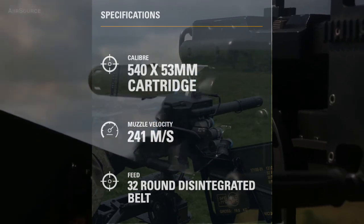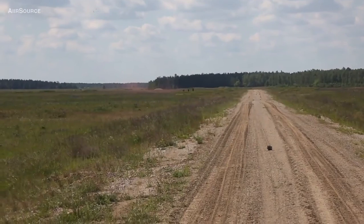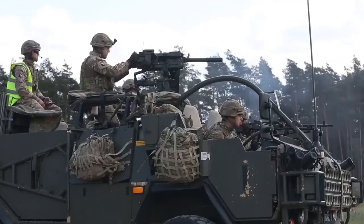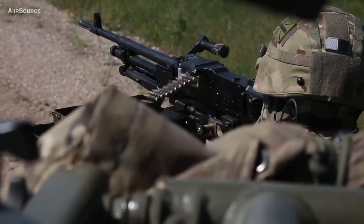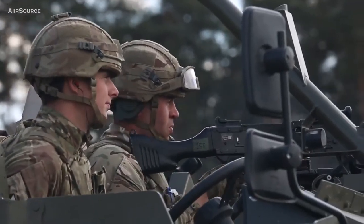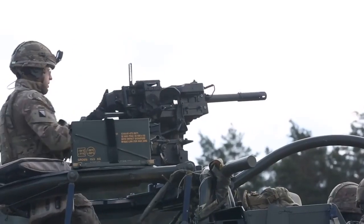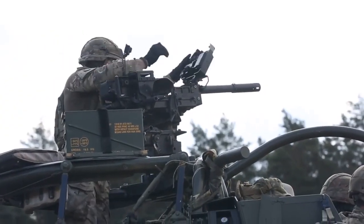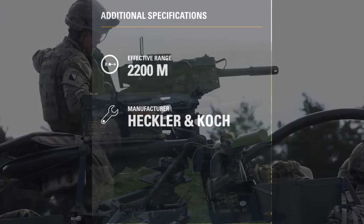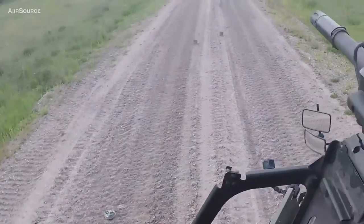The Heckler & Koch 40mm grenade machine gun provides unrivalled infantry suppression, combining the best characteristics of heavy machine guns and light mortars. Conventional rifle ammunition provides no fragmentation effect and is largely ineffective against advancing armoured infantry fighting vehicles and battle tanks. Mortars, on the other hand, have the disadvantage of a relatively low rate of fire. The GMG combines the advantages of both, delivering high flexibility and firepower combined with the fragmentation effect of mortar ammunition.